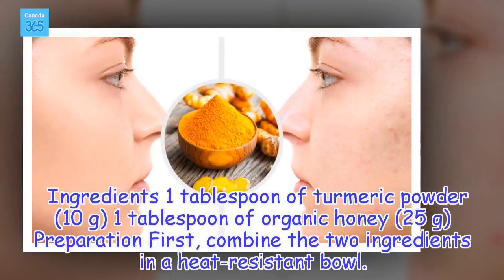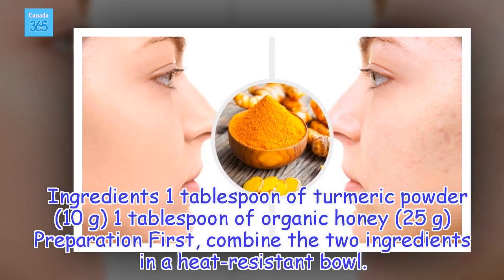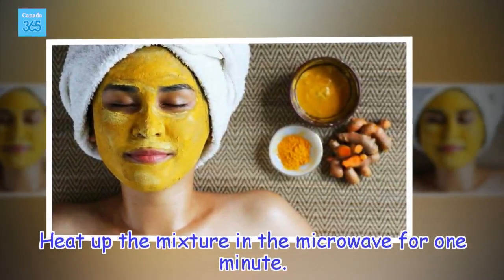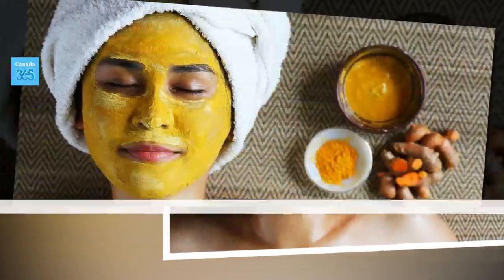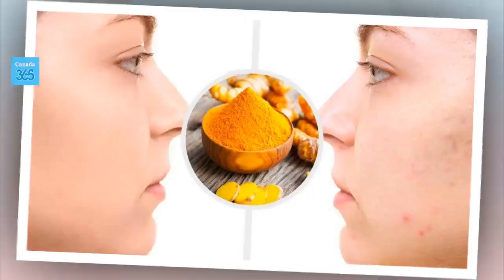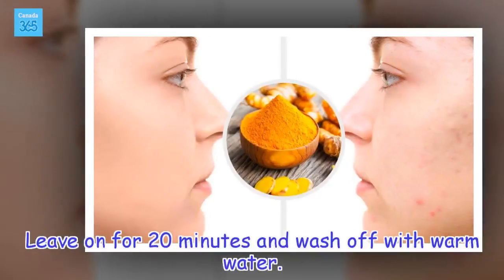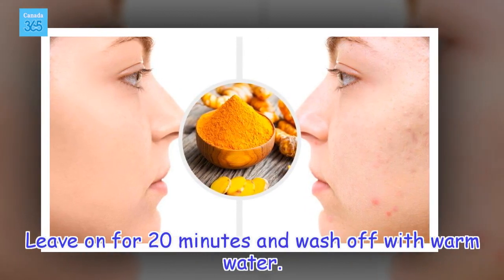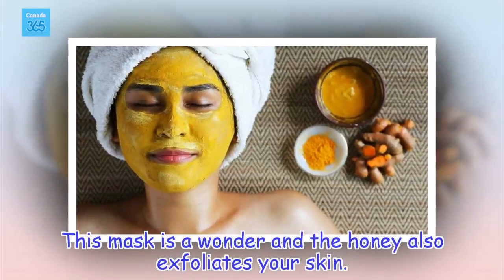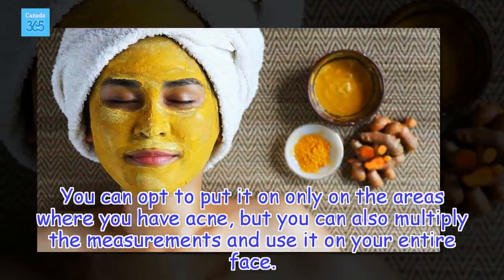Ingredients: 1 tablespoon of turmeric powder (10 grams), 1 tablespoon of organic honey (25 grams). Preparation: First, combine the two ingredients in a heat-resistant bowl. Heat up the mixture in the microwave for 1 minute. Then wash your face and dry completely. Apply the mask using a brush. Leave on for 20 minutes and wash off with warm water. This mask is a wonder and the honey also exfoliates your skin. You can opt to put it on only on the areas where you have acne, or multiply the measurements and use it on your entire face.